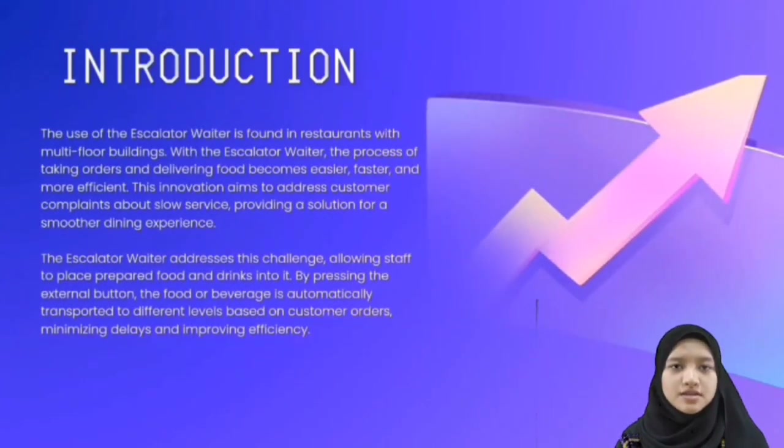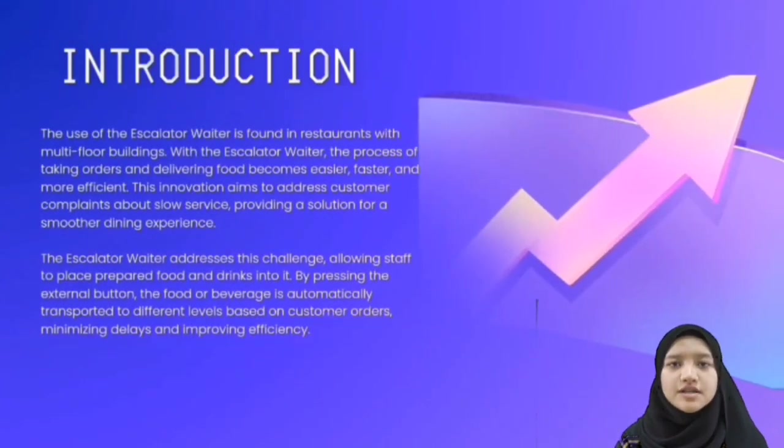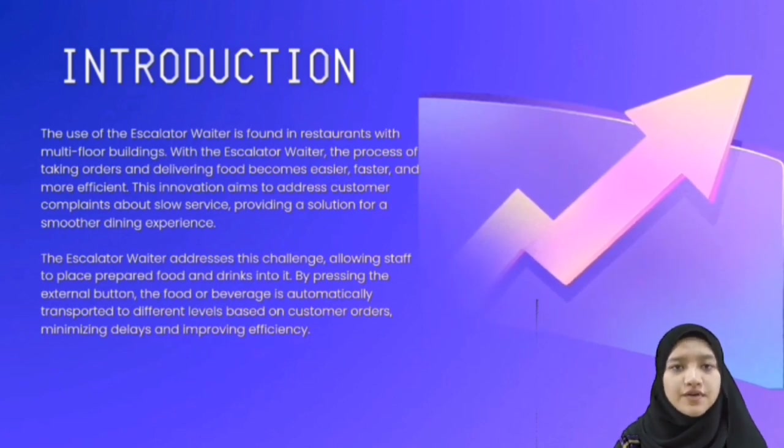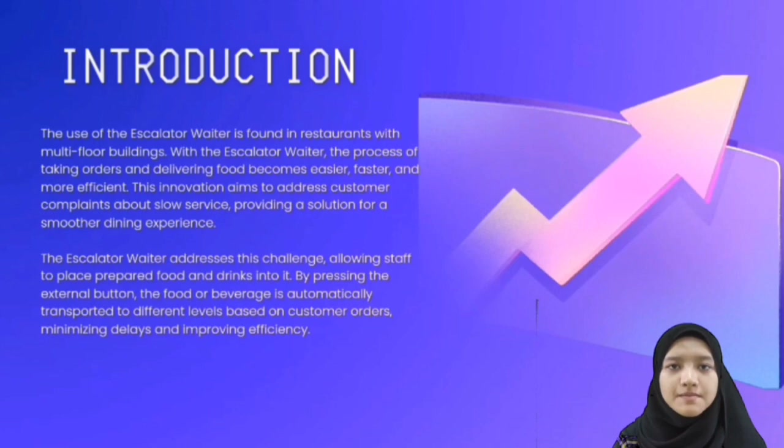Let's start with the introduction. The use of the escalator waiter is found in restaurants with a multi-floor layout. With the escalator waiter, the process of taking orders and delivering food becomes easier, faster, and more efficient.